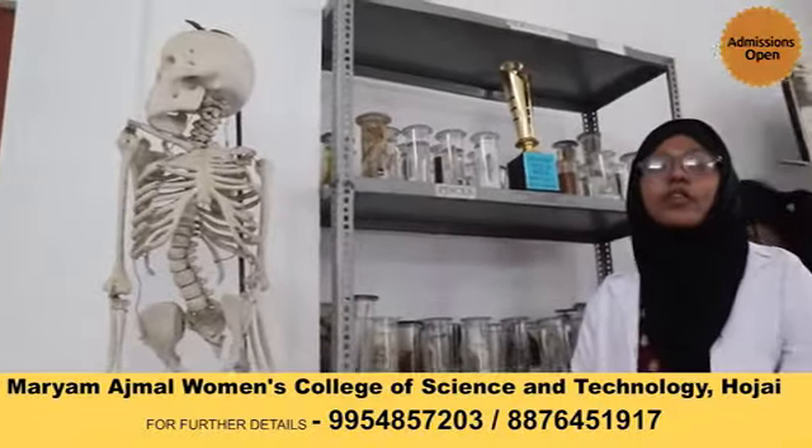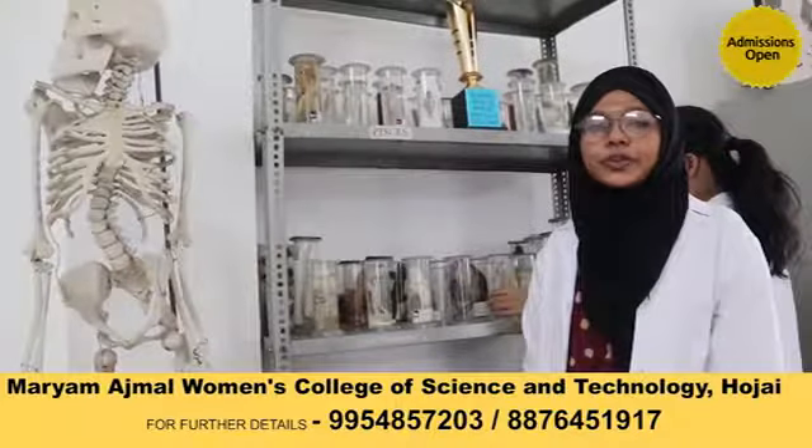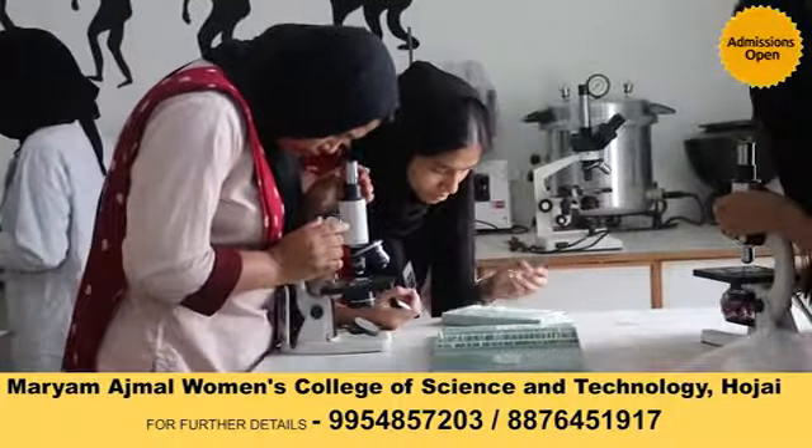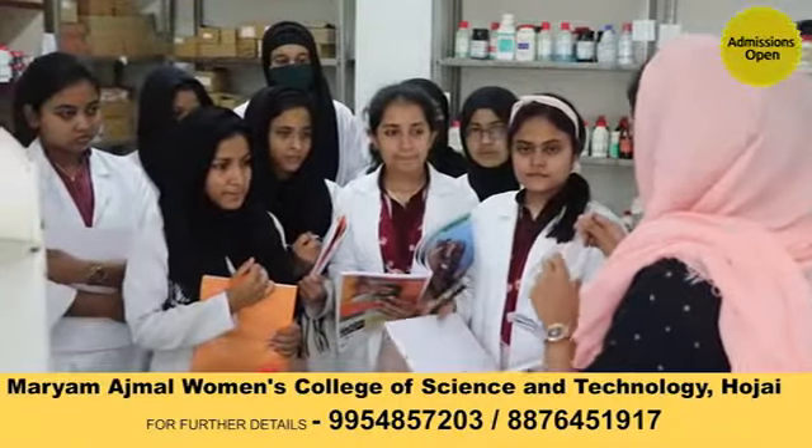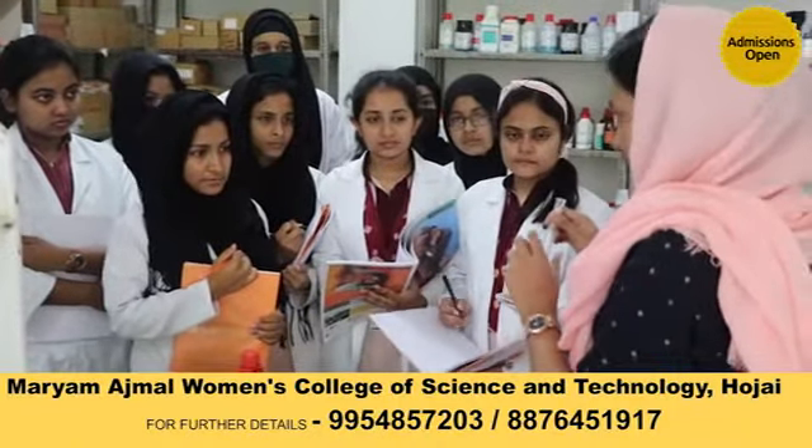This is our well-equipped Zoology lab. There are permanent slides of transverse sections of all tissues and organs. There are also various instruments including gel electrophoresis, microtome, stethoscope, sphygmomanometer, incubator, and more.